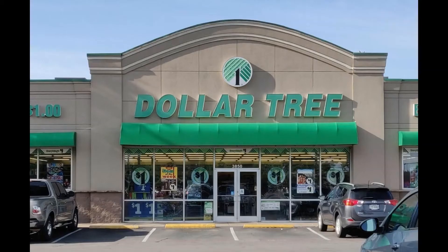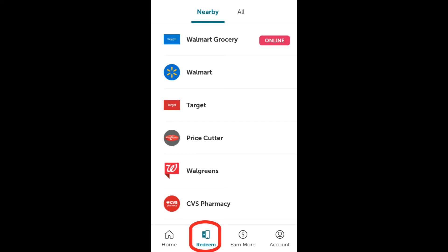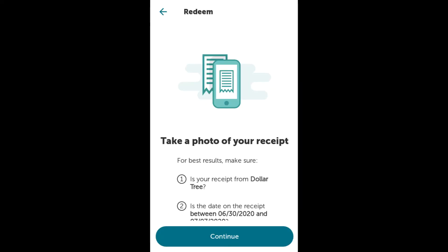What you need to do is first add the rebate on ibotta, and then head to Dollar Tree and buy five boxes of this green box of Purina Dog Chow. You'll pay five dollars plus a little tax obviously, and make sure you get your receipt. Then just follow the prompts to submit your receipt to ibotta and you'll get back five dollars.